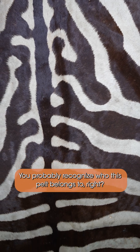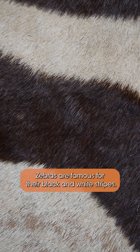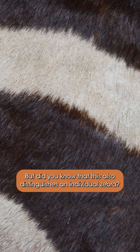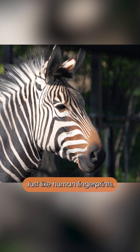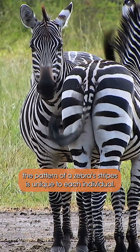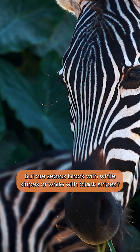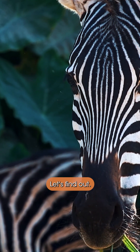You probably recognize who this pelt belongs to, right? Zebras are famous for their black and white stripes, but did you know that this also distinguishes an individual zebra? Just like human fingerprints, the pattern of a zebra's stripes is unique to each individual. But are zebras black with white stripes or white with black stripes? Let's find out.